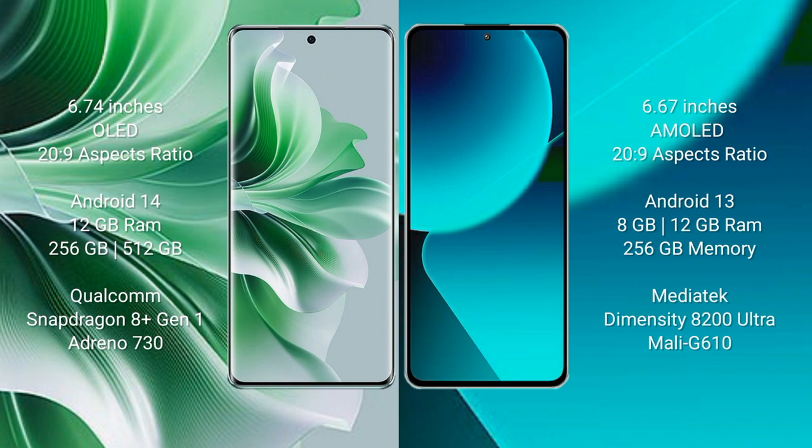OPPO Reno 11 Pro comes with 12GB RAM and 256GB or 512GB internal storage, powered by the Qualcomm Snapdragon 8 Gen 1 processor with GPU Adreno 730. Xiaomi 13T comes with 8GB or 12GB RAM and 256GB internal storage, powered by the MediaTek Dimensity 8200 Ultra processor.